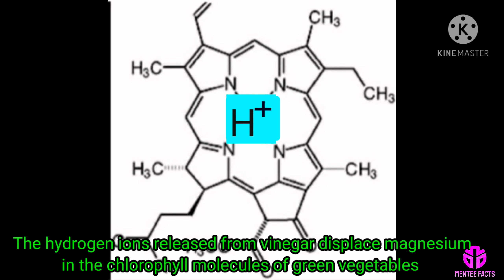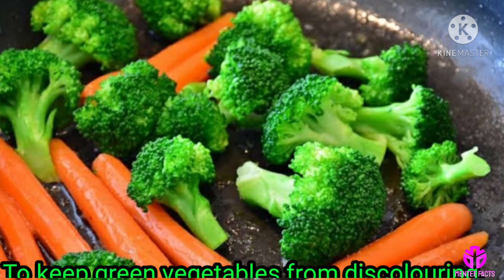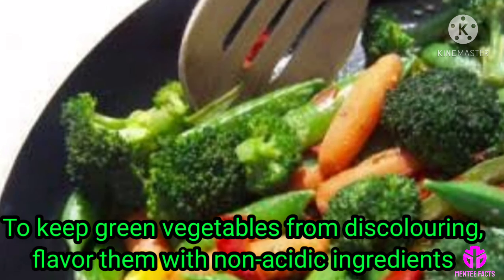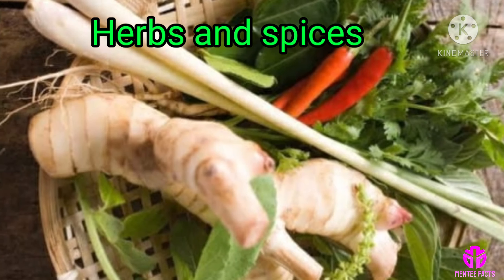This turns bright green chlorophyll a drab olive color. That's why flavoring broccoli with vinegar discolors it. To keep green vegetables from discoloring, flavor them with non-acidic ingredients such as herbs and spices.